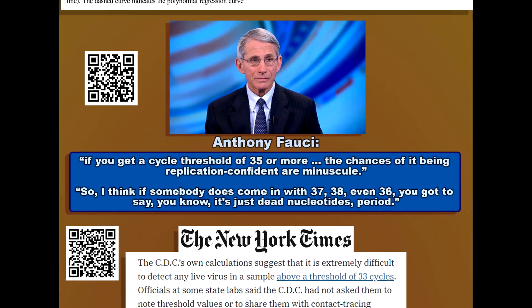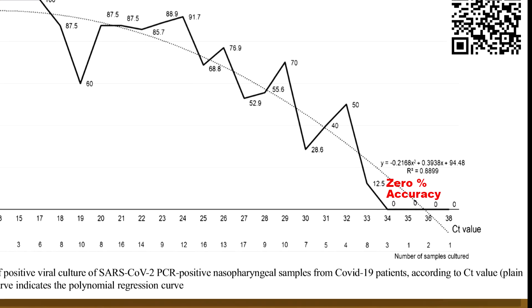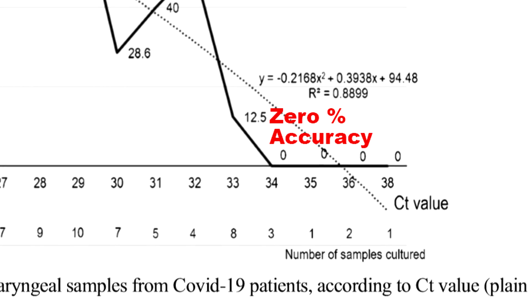According to Anthony Fauci, the NIH, the CDC, and the New York Times, PCR tests for COVID have an accuracy rating of 0% when more than 35 cycles are used. If you get a cycle threshold of 35 or more, the chances of it being replication competent are minuscule.